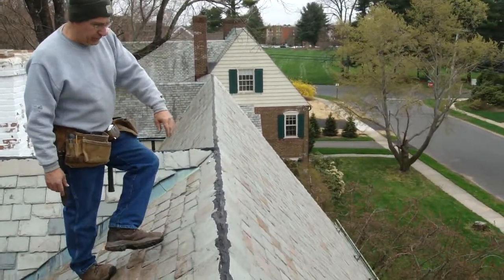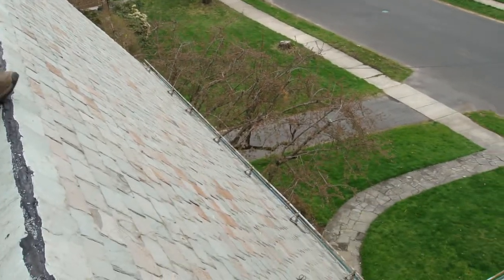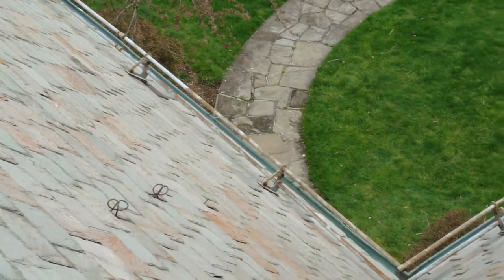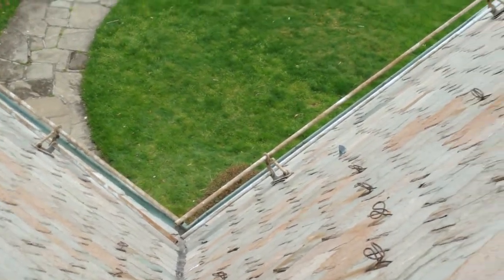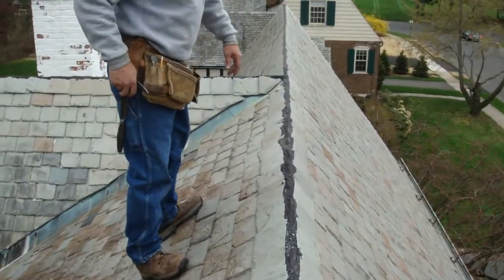We just did some minor repairs to the snow guard system that got beat up with the heavy snow from that blizzard of early February. Snow rails were ripped off the roof. We've been maintaining this roof for probably close to 20 years now, replacing various pieces of slate here and there.